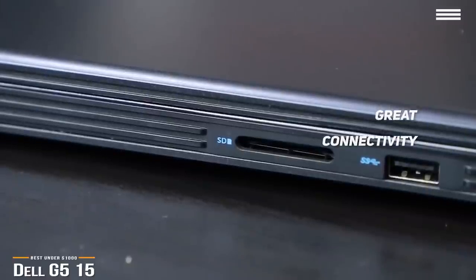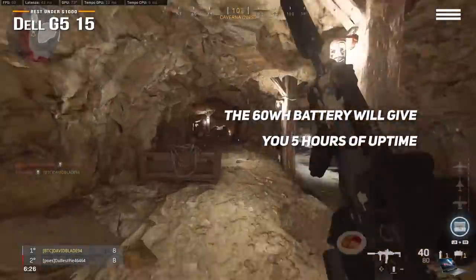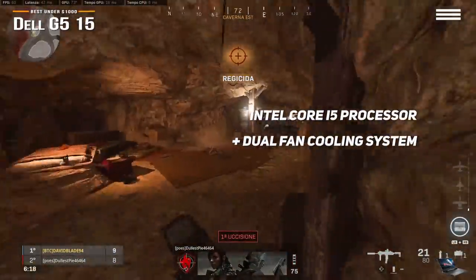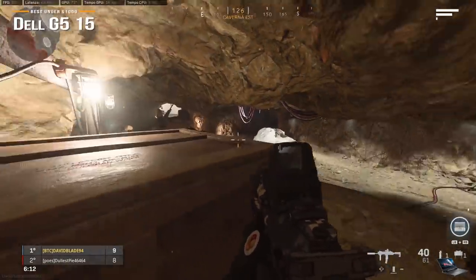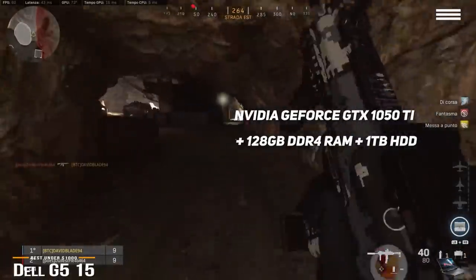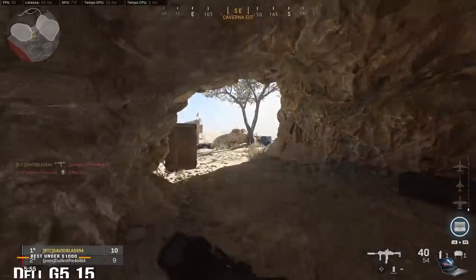For ports, the G5-15 gives you a USB 3.1 Type-A port, USB Type-C with DisplayPort support, HDMI, Gigabit Ethernet, an SD card reader, a Kensington lock, and a 3.5mm combo headset jack. Battery-wise, the 60Wh Alienware battery provides around 5 hours of uptime. It features an Intel Core i5 processor with a dual-fan cooling system, an NVIDIA GeForce GTX 1050 Ti GPU, 128GB DDR4 RAM, and a 1TB HDD. If you're on a budget, Dell's G5-15 is a great choice at the below $1,000 price point.